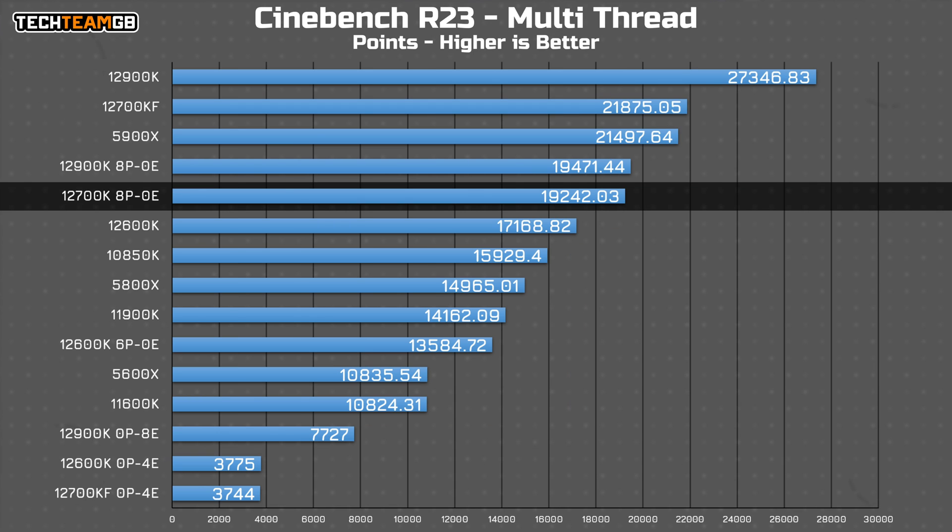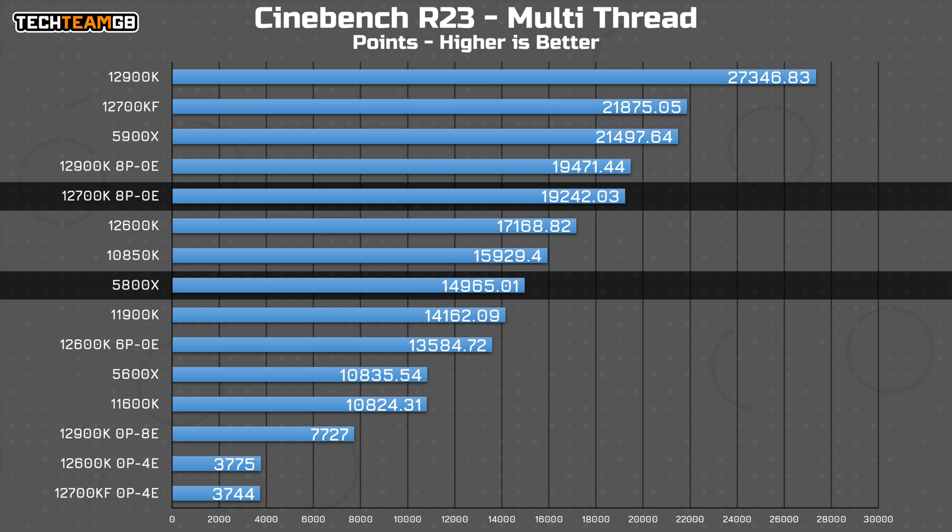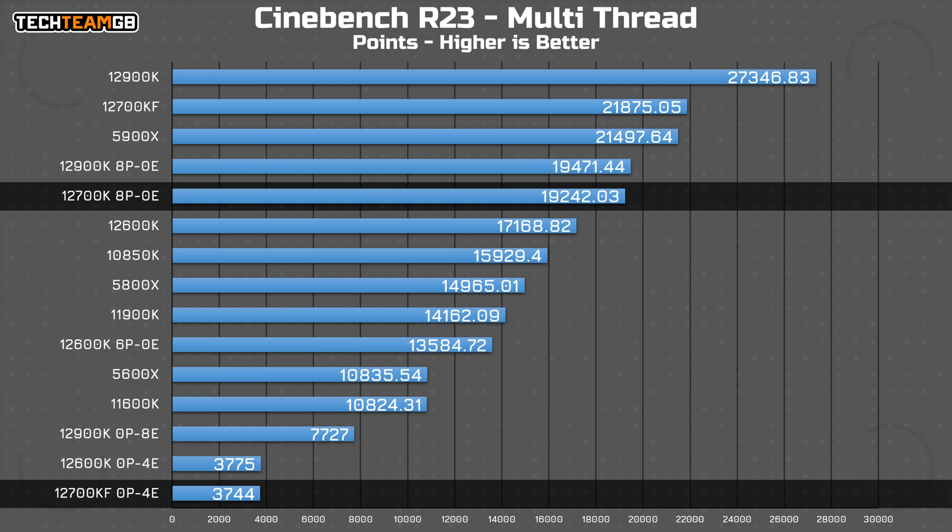In multi-threaded, that's where it gets really rather interesting. Even with the four E cores disabled, the 12700KF is still faster than both the 12600KF with all 10 of its cores — all six performance and four efficiency cores enabled — and the 5800X, and actually by a pretty considerable margin. Of course, with just the four E cores on their own, they're going to perform pretty similarly to the ones you'll find in the 12600KF and sit towards the bottom of the charts.